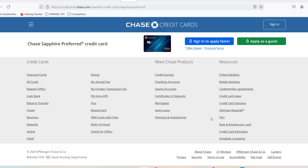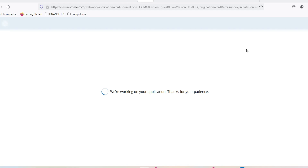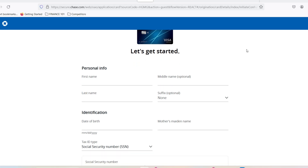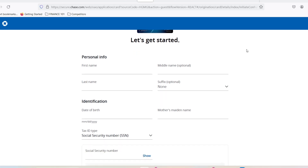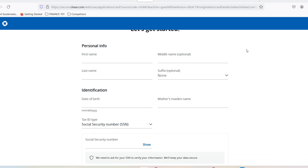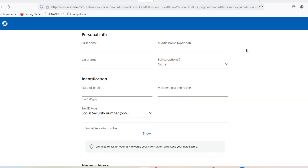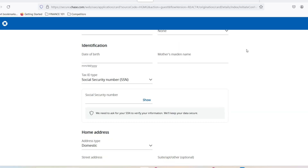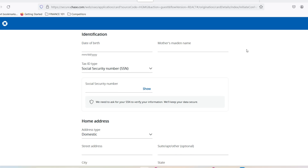Even if you don't qualify for the maximum limit right away, there are ways to increase it over time. Practice responsible credit card use — pay your bills on time and in full whenever possible, as this demonstrates your ability to manage credit responsibly. You can also request a credit limit increase after a period of responsible card usage, usually six months to a year. And if you consistently use your Chase Sapphire Reserve and keep your account in good standing, Chase might automatically increase your limit over time.